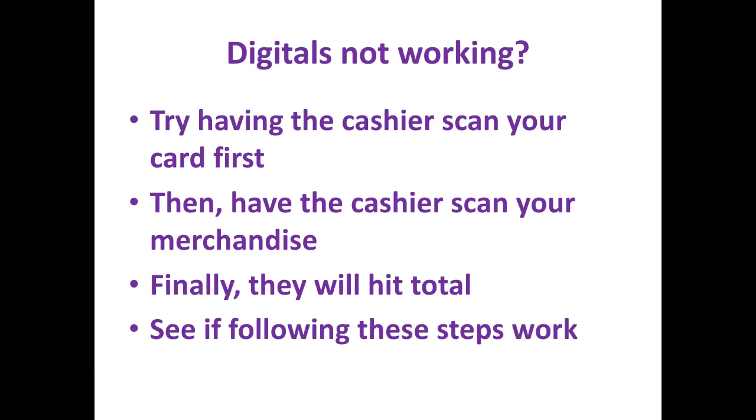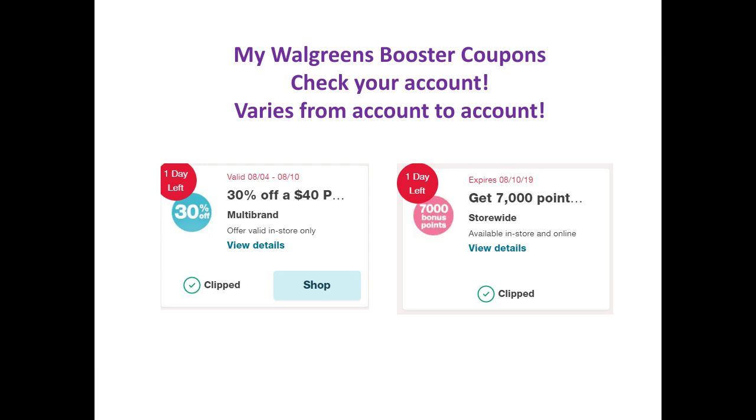If your digitals aren't working, have the cashier scan your card first and then the merchandise. Then they will hit total and see if those steps work for you. These are the booster coupons that I will be using. Check your account to see if you have them — they do vary from account to account.